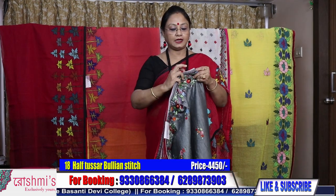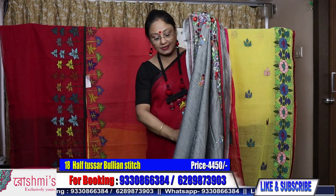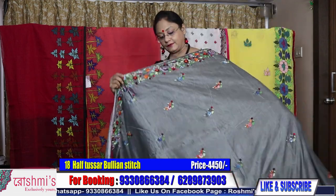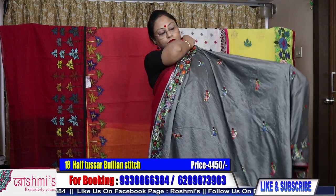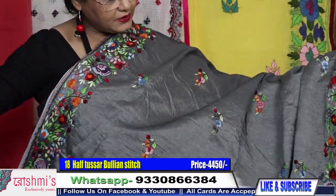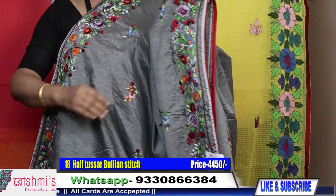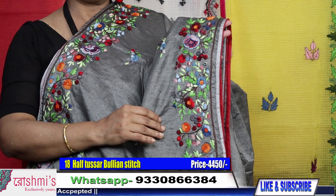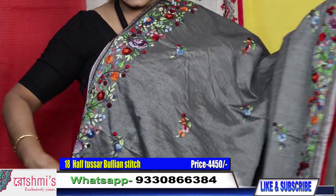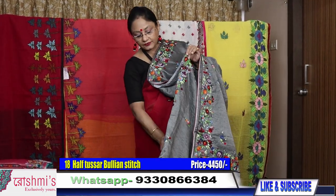Saree number eighteen: gray color. All sarees have the same volume of work. Price is 4500. See the work — material is half tasar. There are french knots and parsi together, so we call it bullion stitch. Price is 4500.